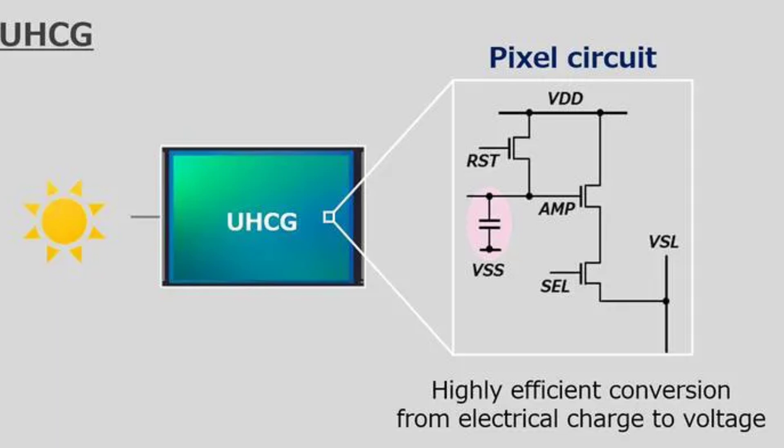This fusion enables the LYT828 to achieve a dynamic range exceeding 100 dB, the highest among Sony's CMOS sensors. This helps suppress highlight blowouts and black shadows effectively.